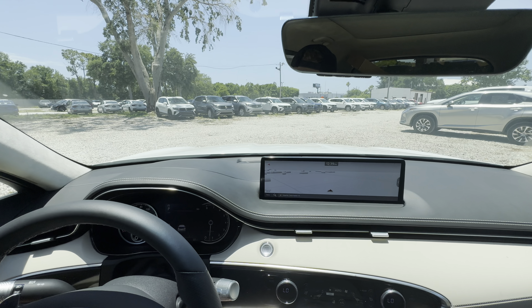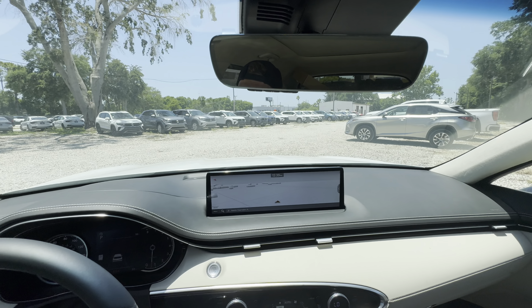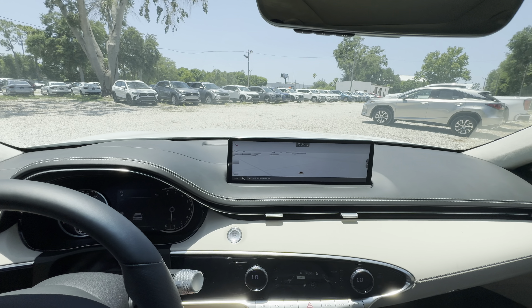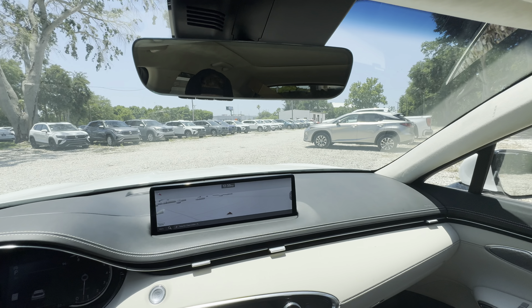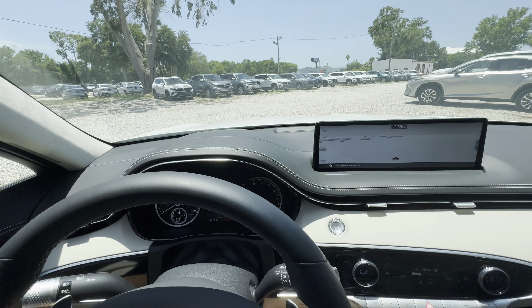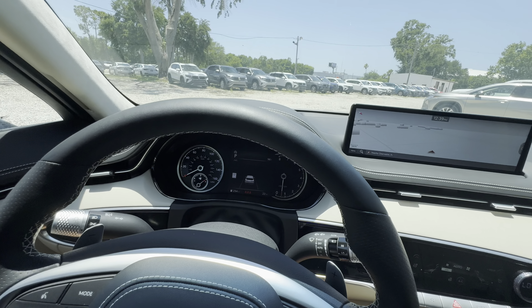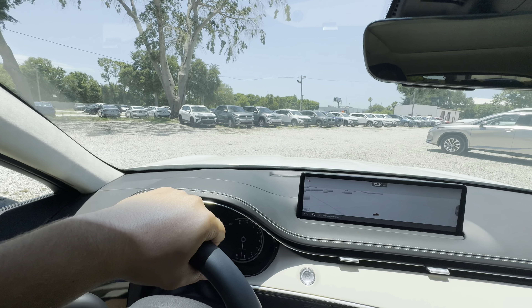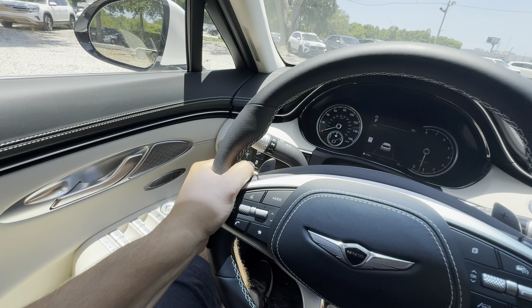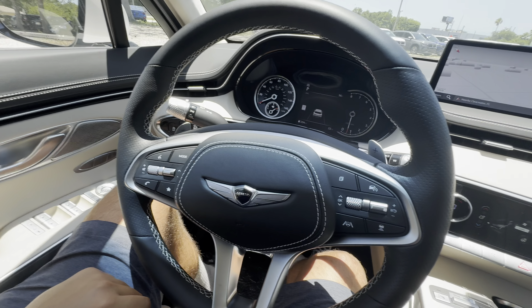For the 2026 model year, the GV70 will get its facelift including a 27-inch integrated digital gauge cluster. In the meantime, we settle for the smaller 14.5-inch screen and a smaller LCD layout between two analog gauges. Regardless, the steering wheel is thick and solid — good 10-and-2 bolstering, 9-and-3 has perforated leather, and it's very comfortable to rest your hands on.